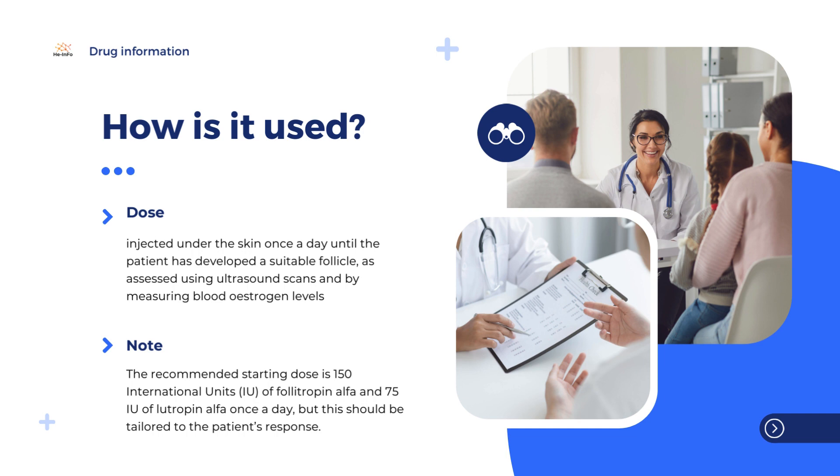Treatment with Pergoveris should be initiated under the supervision of a doctor who has experience in the treatment of fertility problems. Pergoveris is given once a day until the patient has developed a suitable follicle, as assessed using ultrasound scans and by measuring blood estrogen levels. This may take up to five weeks.